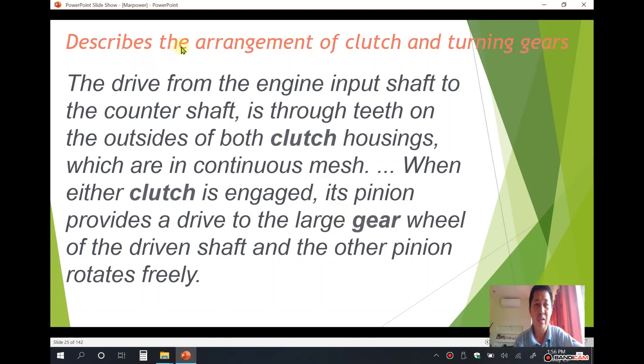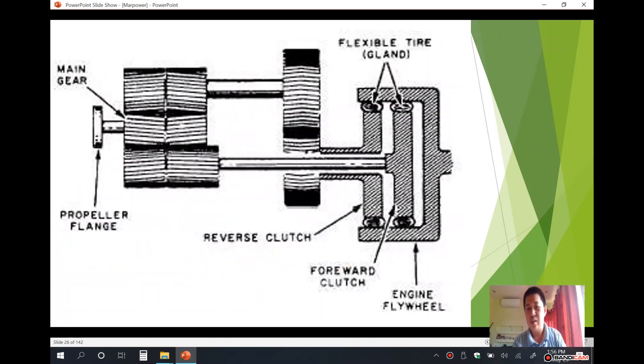This describes the arrangement of the clutch and turning gears. The drive from the engine input shaft to the counter shaft is through teeth on the outsides of both clutch housings, which are in continuous mesh. When either clutch is engaged, its pinion provides a drive to the large gear wheel of the driven shaft, while the other pinion rotates freely.